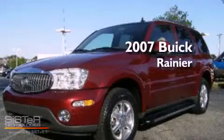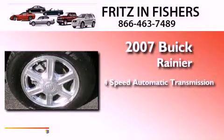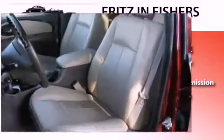This is a 2007 Buick Rainier. This SUV has a four-speed automatic transmission and a 4.2-liter inline six-cylinder engine.